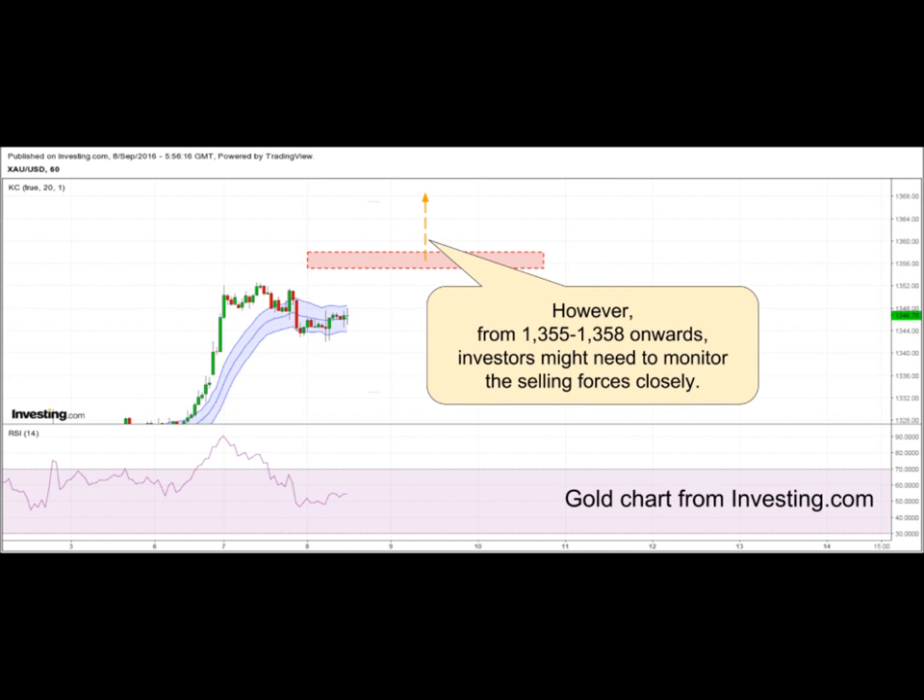However, from $1,355 to $1,358 onwards, investors might need to monitor the selling forces closely.